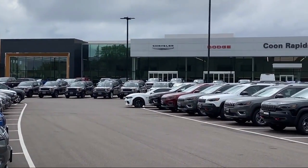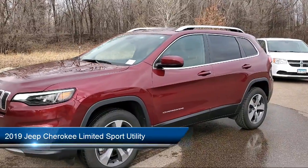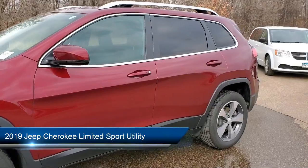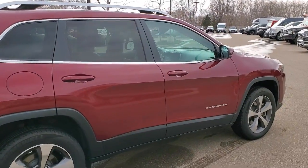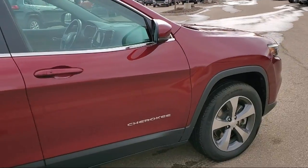Welcome to Kuhn Rapids Chrysler Dodge Jeep Ram. Here's a look at another one of our great vehicles in inventory. It comes equipped with voice operated audio system, hill holder control, side curtain airbag with rollover sensor, side curtain and rear airbags, steering wheel mounted phone controls, and multifunction steering wheel controls.